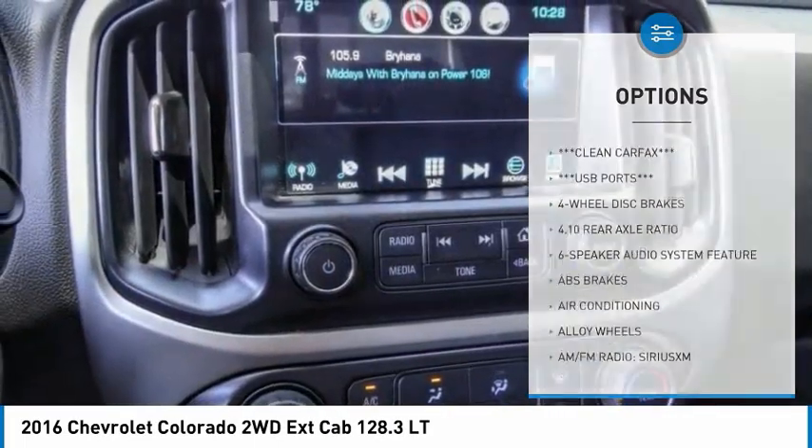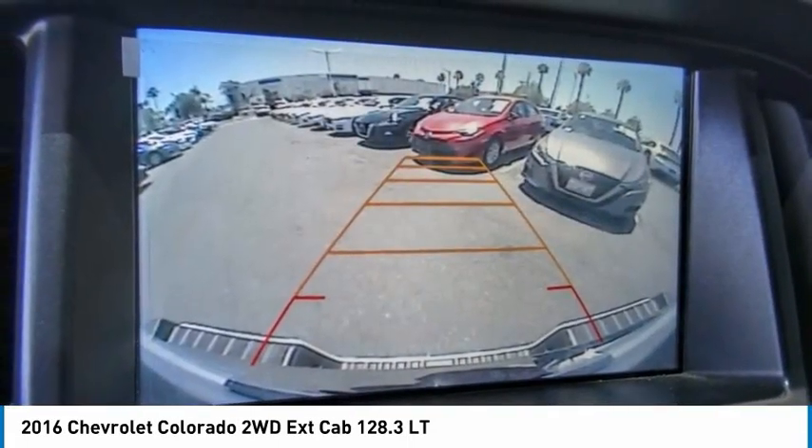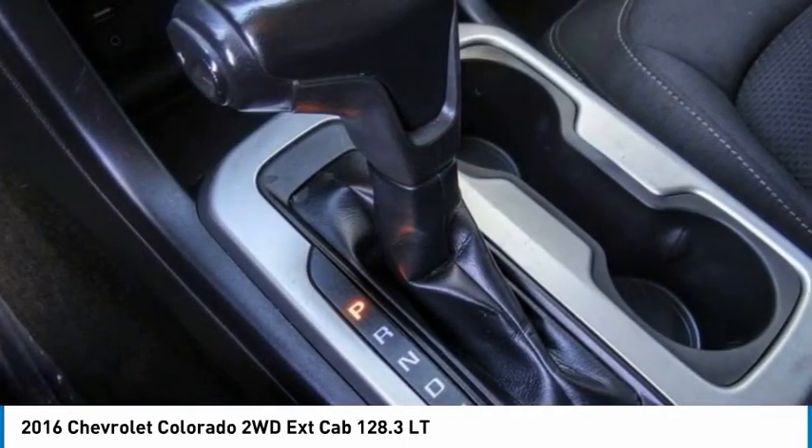Speed control, front wheel independent suspension, four wheel disc brakes, Sirius satellite radio, security system.